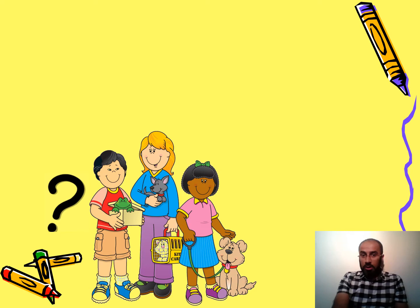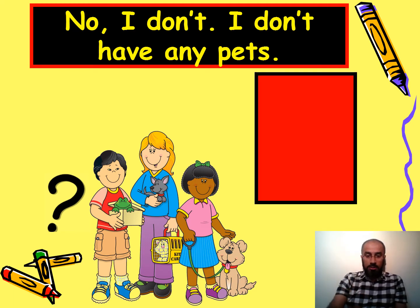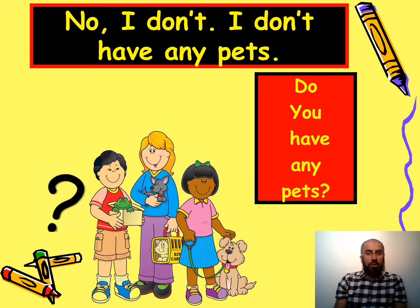In this picture you can see some animals which live with you — we have a special word for those animals: pets. The answer is no, I don't have any pets, and the question would be: do you have any pets? You could also say 'have you got any pets?' — the meaning is the same.